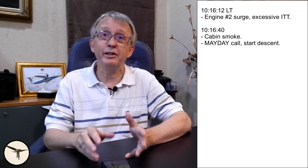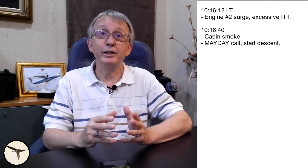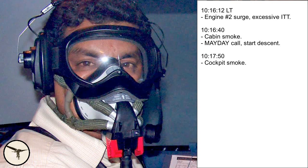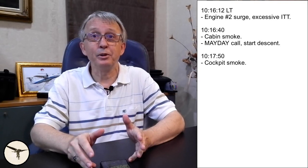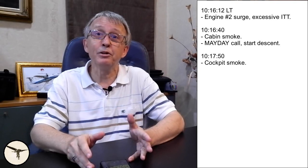One minute had passed and the crew had still not started with the abnormal parameters in flight checklist. When the cabin crew reported smoke in the cabin, the pilots should have started the smoke emergency checklist straight away. Meanwhile, the smoke started to enter the cockpit. The pilots put on the oxygen masks and commenced the abnormal parameters in flight checklist, finally. However, they had only completed the first item on the checklist when the captain interrupted the first officer and called the cabin attendant and asked for a smoke update. The cabin attendant confirmed that smoke was still entering the cabin. The captain knew that engine two had a problem and that smoke was entering the cabin, and when they got smoke in the cockpit and had to don the oxygen masks, there was no doubt. Still, the captain did not call for the smoke checklist. Neither did the first officer.